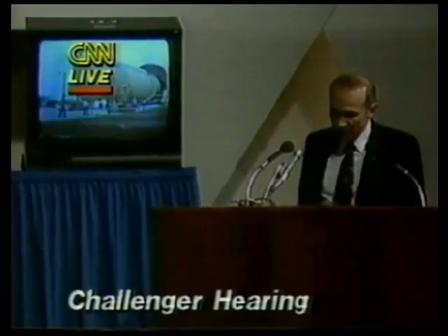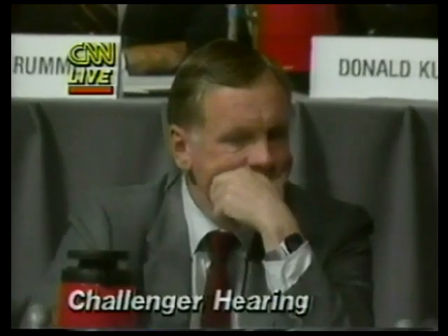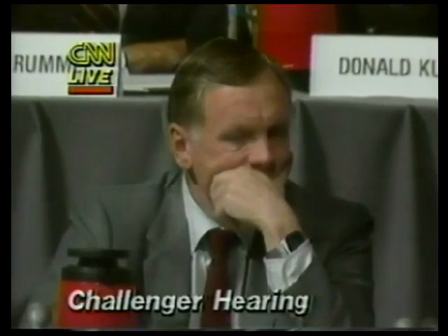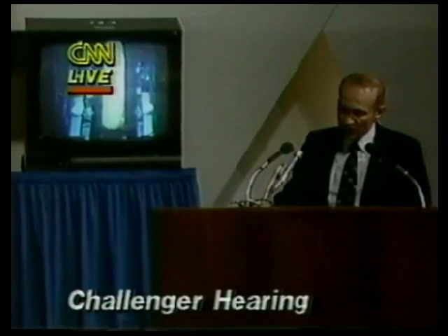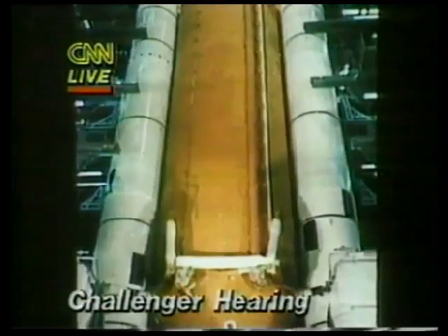The external tank comes in via barge from Louisiana, usually many weeks — sometimes months — before we stack it in the vehicle assembly building. We use the cranes, put it in the storage cell and remove it, and attach it to the two solid rocket boosters.